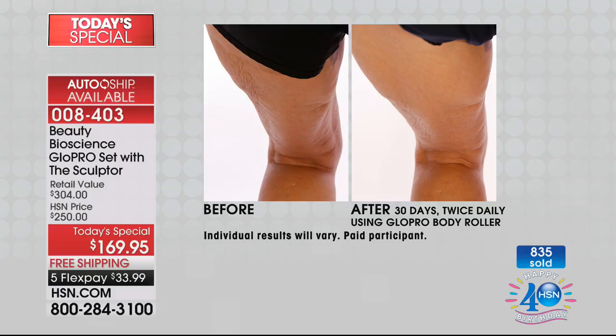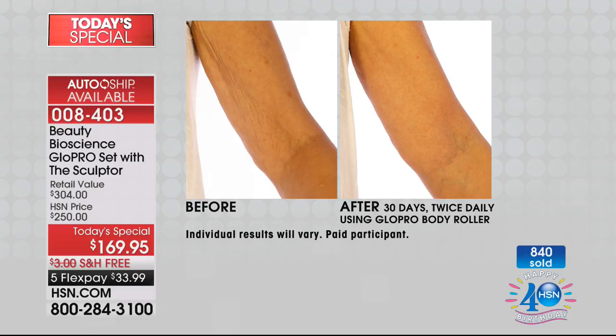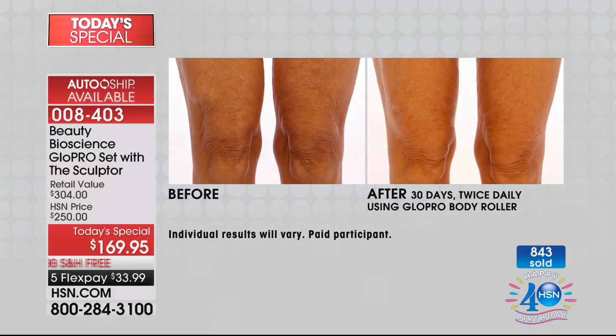You're getting the face head and the body head. Look at this thigh — crepey skin hanging underneath. This is someone who perhaps lost significant weight and that skin is hanging. In the after, this is after only one month — 30 days of use. And this is just the Glow Pro tool alone, not even combined with our Sculptor Body Firming Cream. Look at that elephant skin above the knee in the before versus the after. Microneedling for the body typically costs $750 for one treatment. For a fraction of that, you own the tool for life.